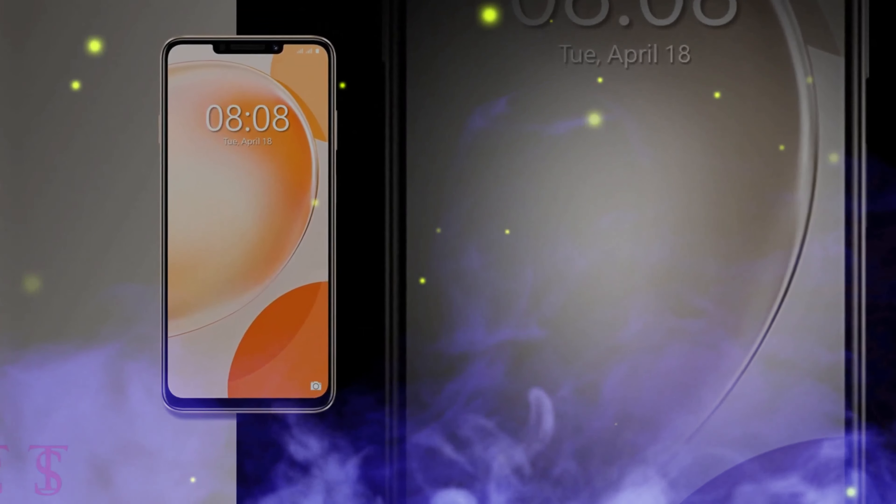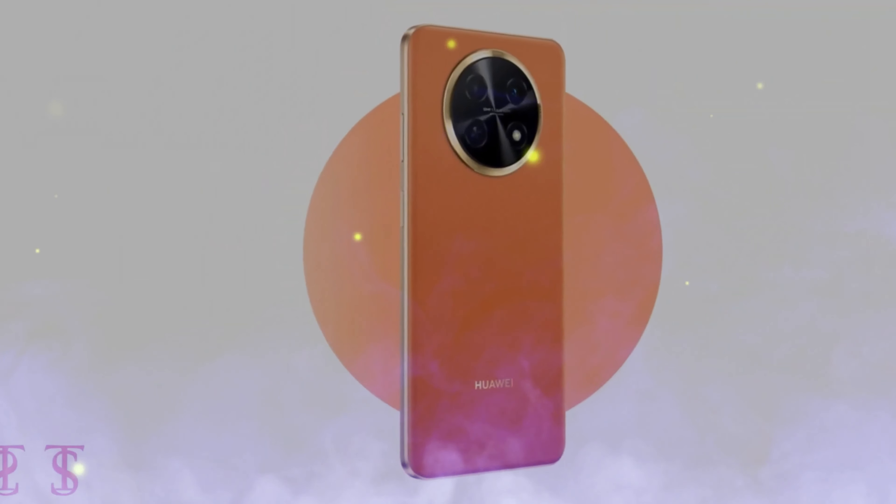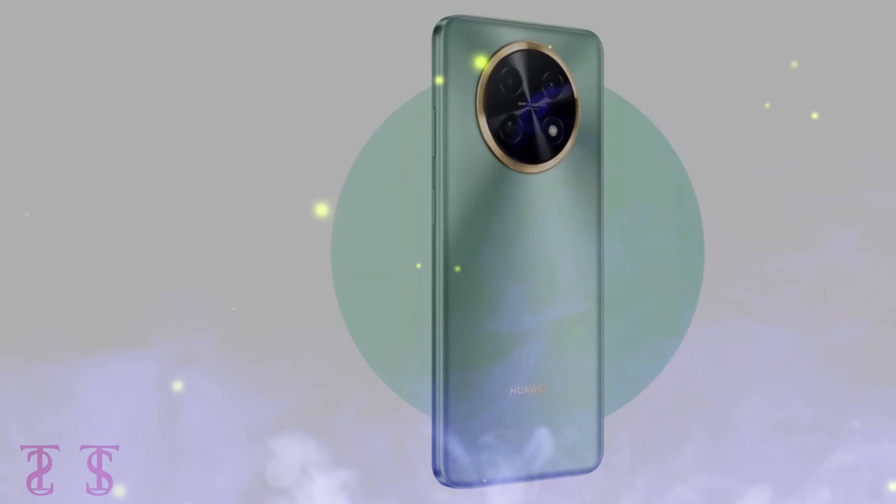We hope you're as excited as we are about the Huawei Enjoy 60X. Let us know your thoughts in the comment section below. Stay tuned to Tech Soul Blog for more tech updates — thank you for watching and we'll see you in our next video.